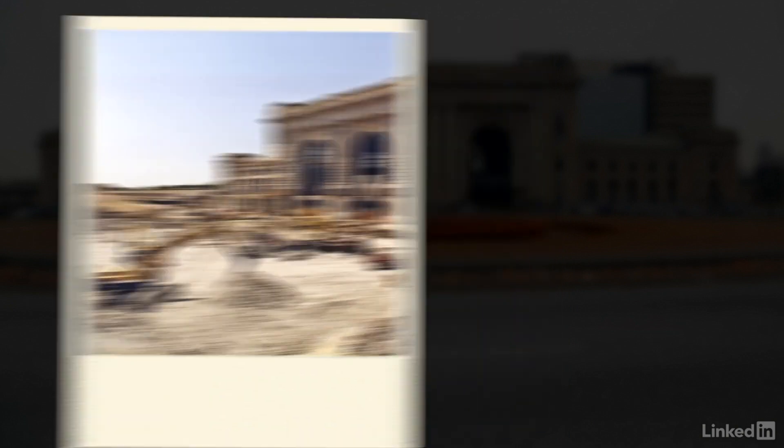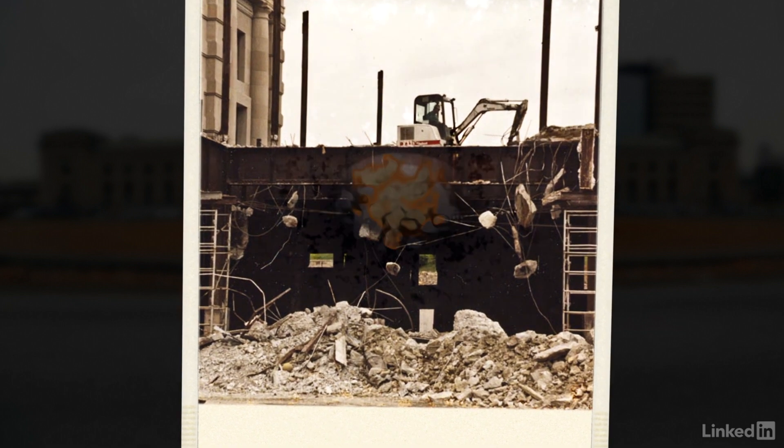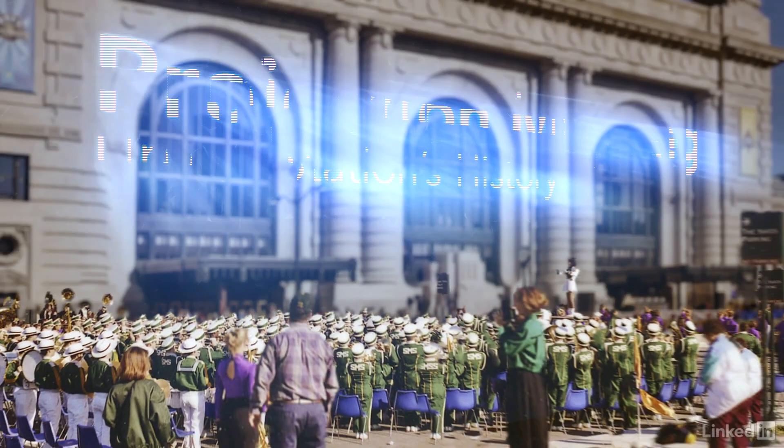The building reopened in 1999. It sat dormant for 10 years, completely decaying. Ceilings collapsing, water everywhere, birds, trash. And then they saved it.